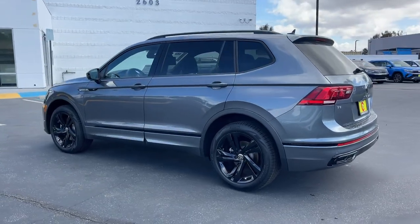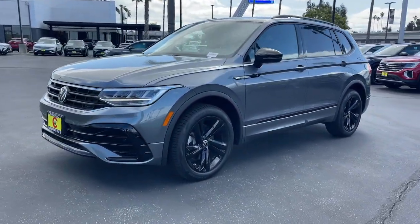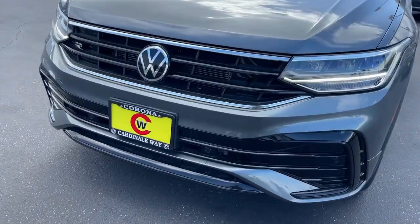These are just some of the great options this vehicle comes with: keyless entry, moonroof, satellite radio, backup camera, heated mirrors, power lift gate, aluminum wheels, power driver seat, alarm, and dual zone AC.